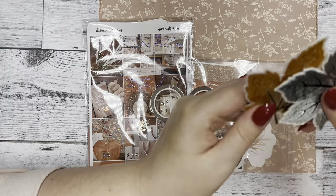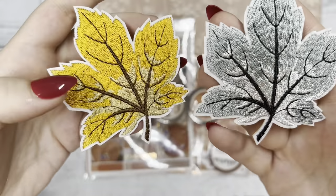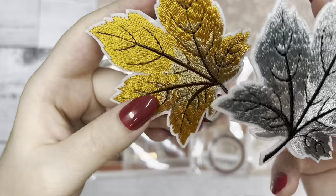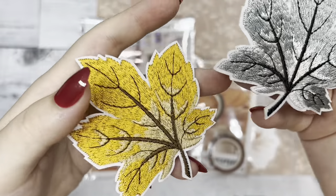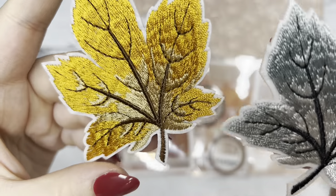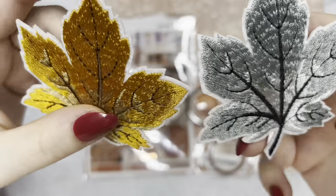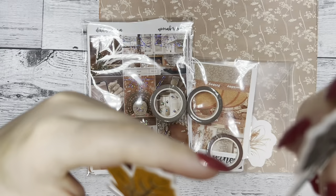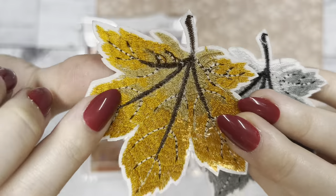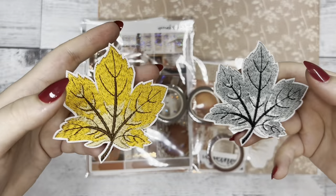Then we have these super cute embroidered fall leaves that you can put in your planner — tape it to your monthly, put it in the front cover, or use it in your journal. They're very versatile. We were super excited when we got these in the mail because of how detailed and high quality they are. On the back there's a plastic layer to protect the embroidery, and you can also use it to stick the piece to something.